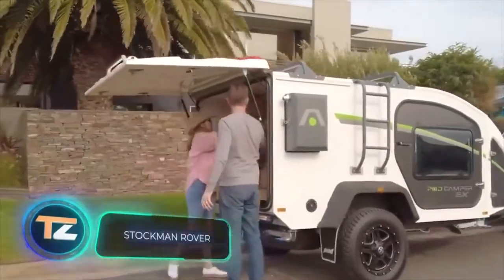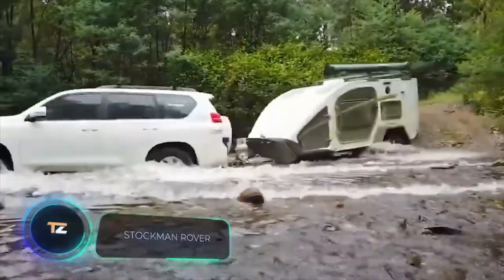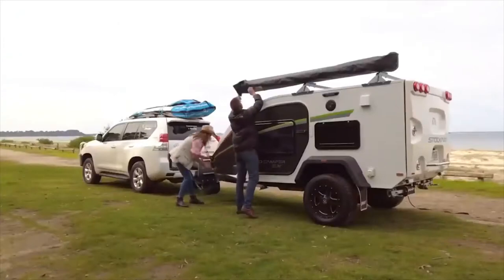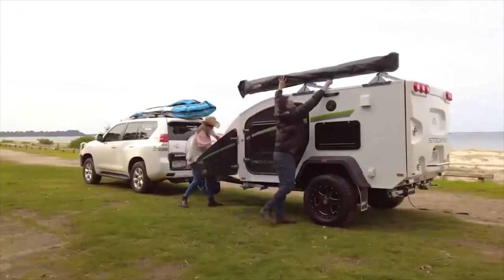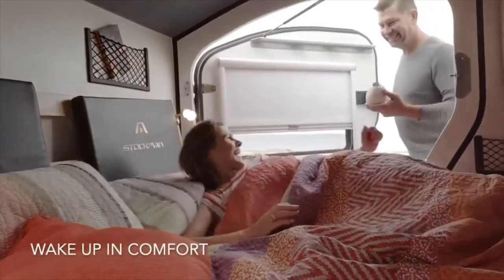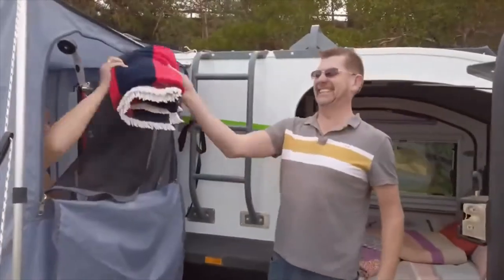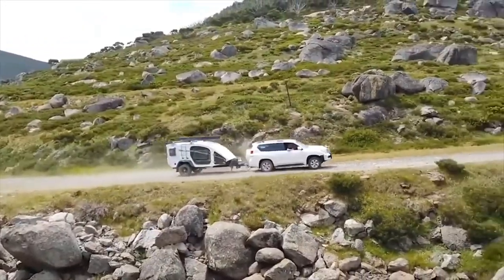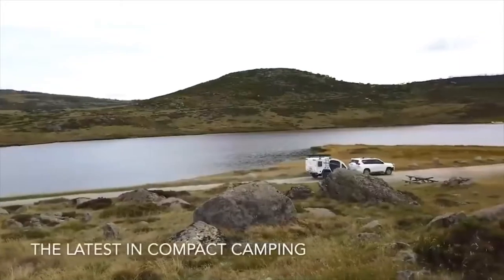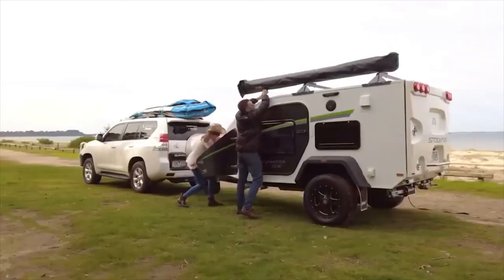Stockman Rover. Let's head to Australia to check out another amazing camper. The Stockman Rover was unveiled last year. It's a house on wheels with an instant setup — its owners are spared the need to fumble with poles, pegs, and wet canvas. A side door provides access to the front part with a double bed, TV, and a couple of drawers. The rear hinged door reveals an additional storage area with an ergonomic kitchen.